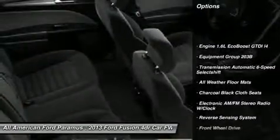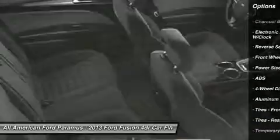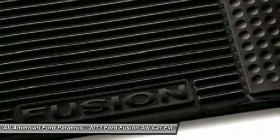Anti-lock braking system, steering wheel audio controls, air conditioning, adjustable steering wheel, power steering, floor mats, keyless entry, cruise control, aluminum wheels, and four-wheel disc brakes.